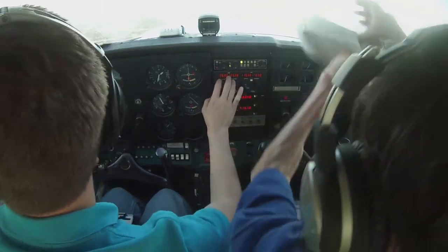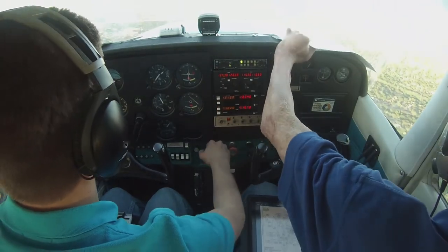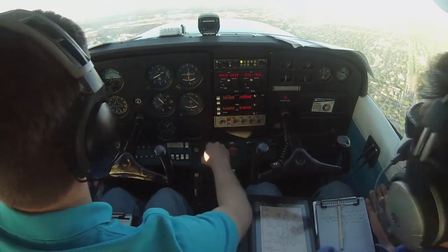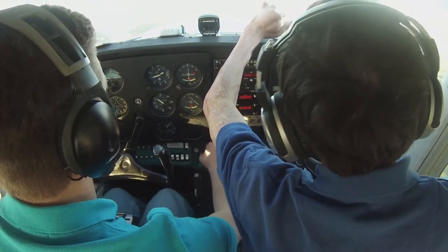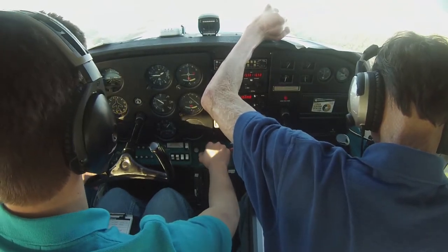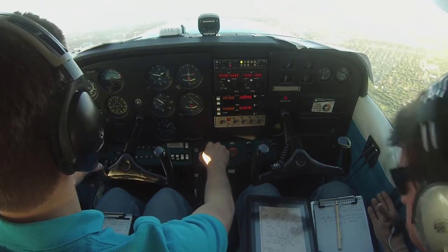Start my descent, eleven o'clock, two miles, 1,000 feet above. 800 feet above us and he's going the other way. Oh, I got him. Departure, Skyhawk November 2-0-4-6-4, 1,700 on a heading of 0-5-0. Skyhawk 464, radar contact, climb and maintain 3,000, expedite climb. We'll give you the climb, 464.